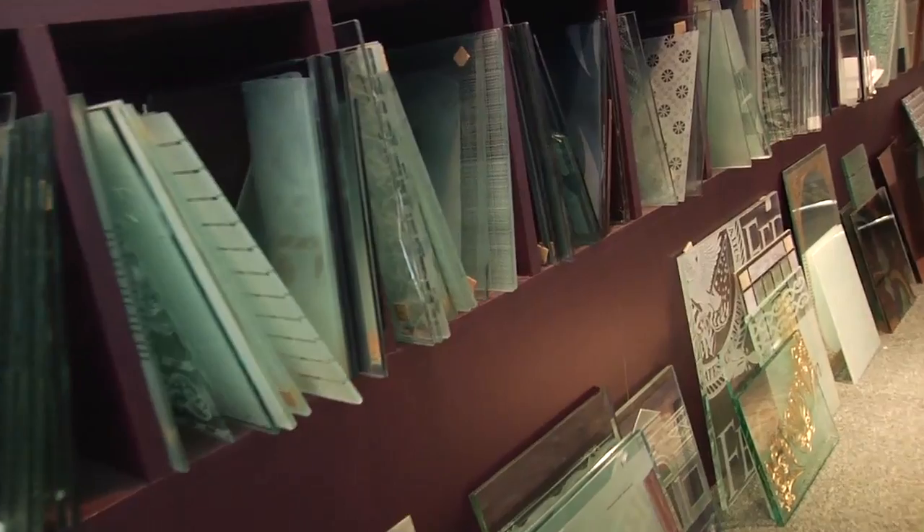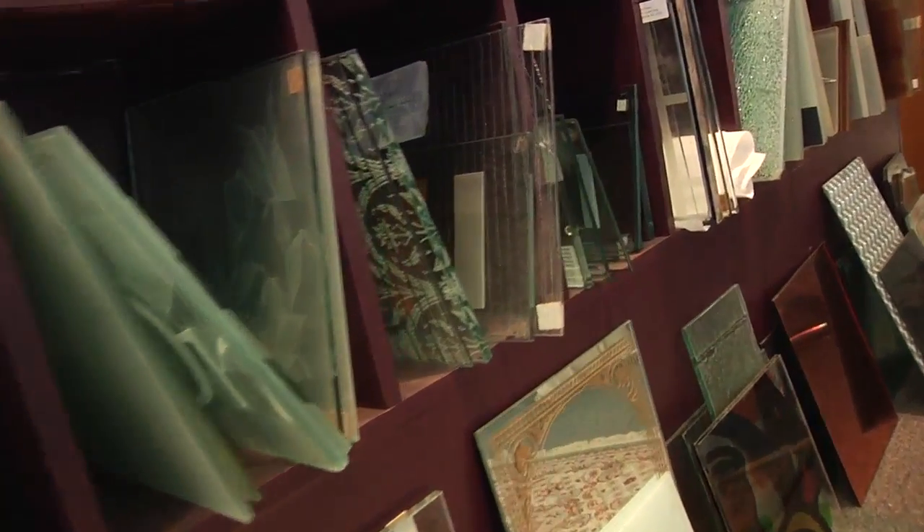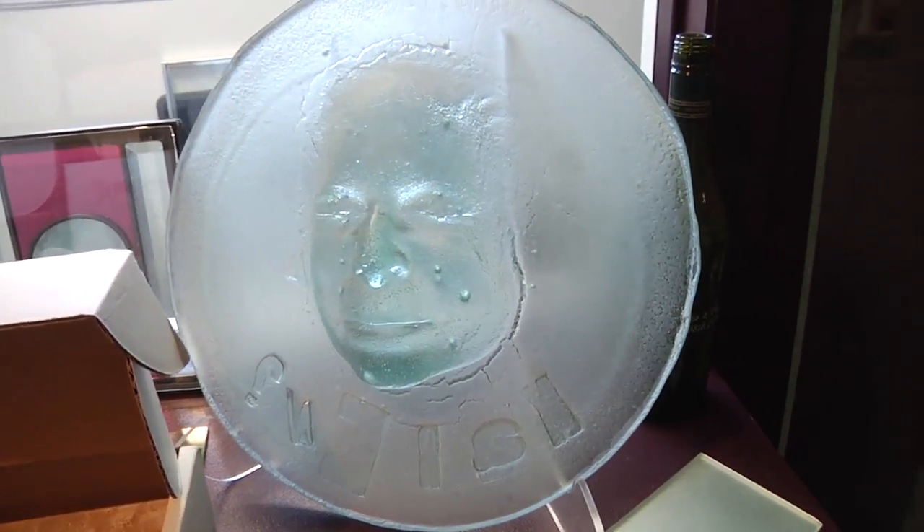How closely do you work with architects and the homeowners? Very closely. Architects mostly come up with the concept and it's our job to make sure it gets produced on time and on budget. Homeowners need a lot of hand holding sometimes. Glass is pretty exciting for people — they love it. They get very excited about it and it's nice to share in their excitement.